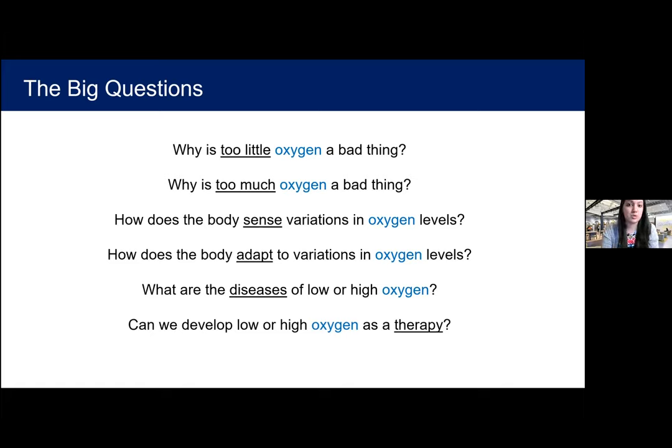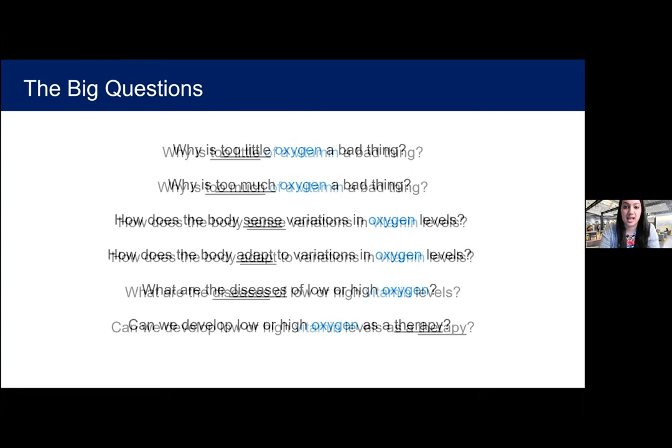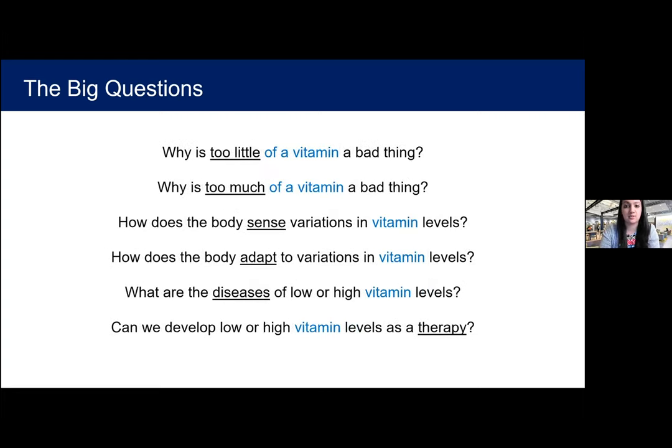We like to think about how we can change what we're breathing as a therapeutic strategy, rather than just small molecules or pills. We ask the same questions in the context of vitamin biology: how does the body sense variations in vitamin levels, how does it adapt, and how can we use this to develop treatments?